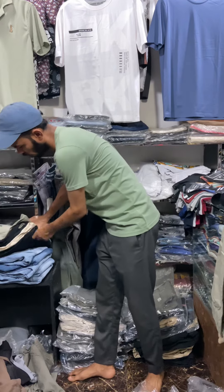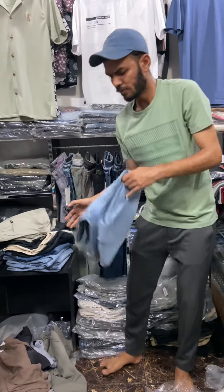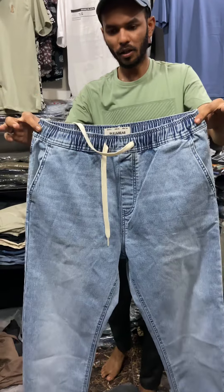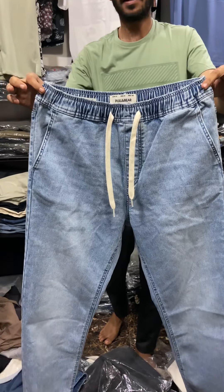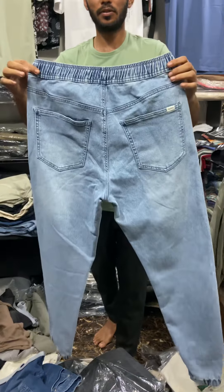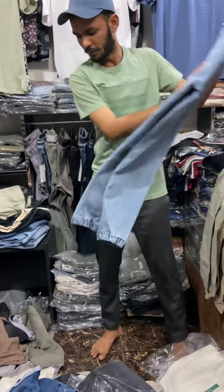We have to make the denim joggers. These are denim joggers — jeans with joggers. This is the 14th grade.